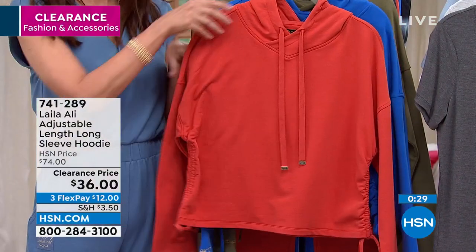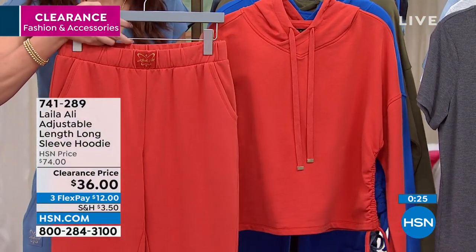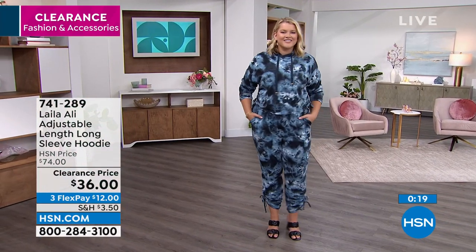Not to mention the joggers — if we have any of those joggers, they go so perfectly together. That's a bonus because items in her collection, they coordinate. If you pick up the top and you've got the joggers, look at the tie-dye — it's just such a perfect match.